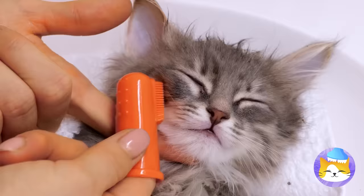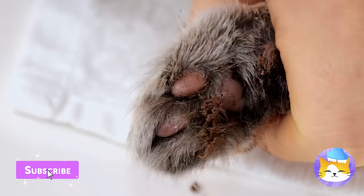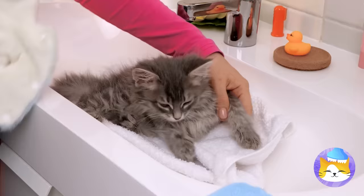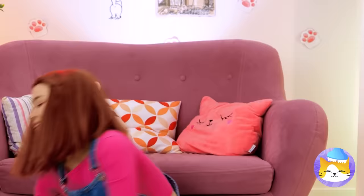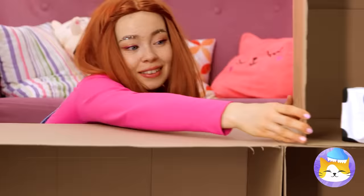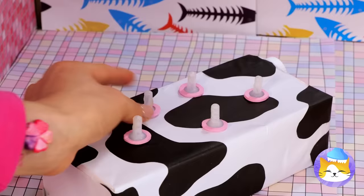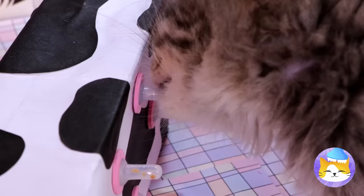This calls for heavy duty stuff — good thing we've got a fingertip toothbrush. Really get in those whiskers and scrub those messy paws. Almost done — you can dry off and cosplay as a bunny at the same time. Meanwhile, we've got a special surprise for you!